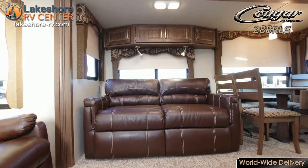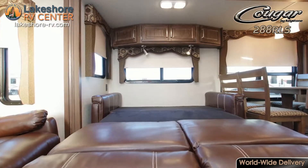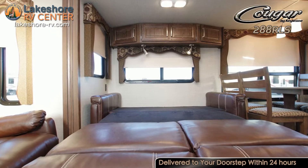Kick back in one of the recliners or curl up on the sofa to enjoy a movie or the roar of the fireplace. Convert the sofa into a bed for added sleeping space for guests.